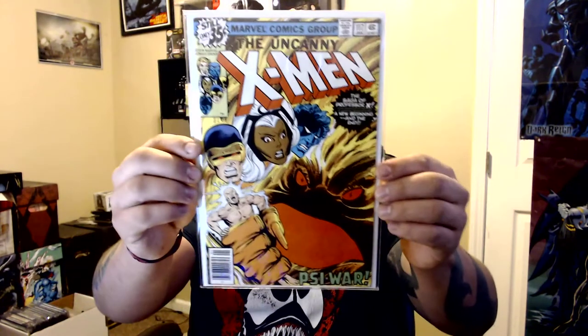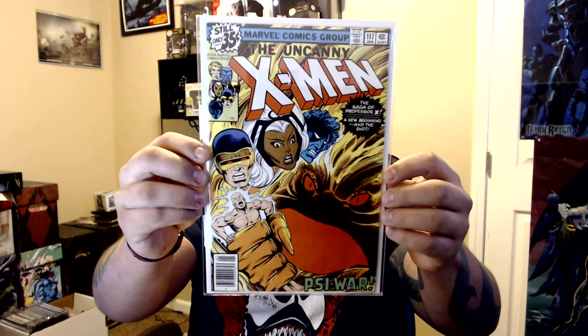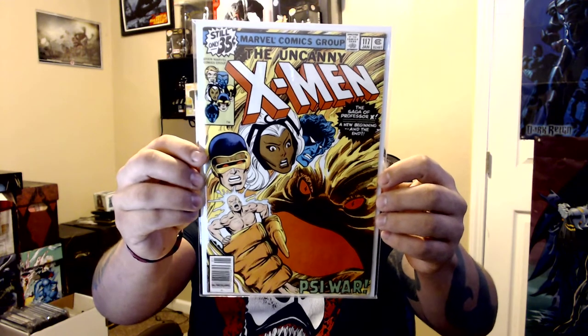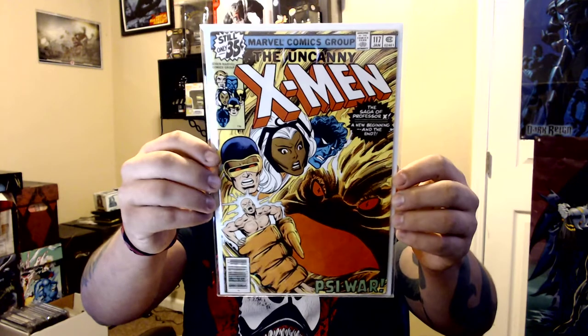Issue 117 — paid five bucks because this is the first appearance of a character I just can't remember right now. I've seen people post about it before too, but I just can't recall. Either way, five bucks for that one.